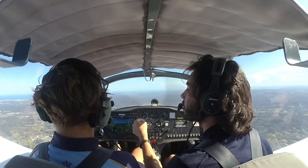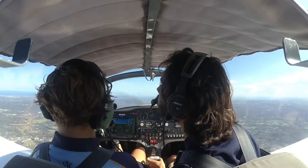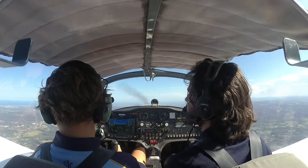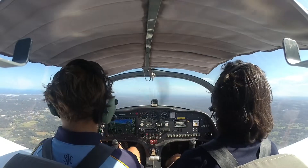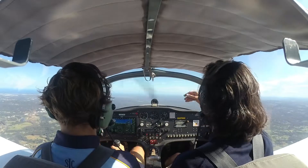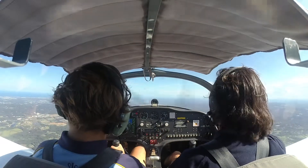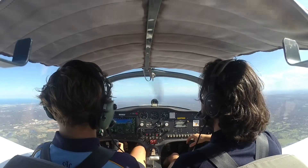Yeah it is. There it is. There's the highway. Yeah cool. So we're over like Wombai area now. Oh that's Palm Woods. You can keep us going straight here, that'll work well. And just let the nose come down a touch if it wants to.